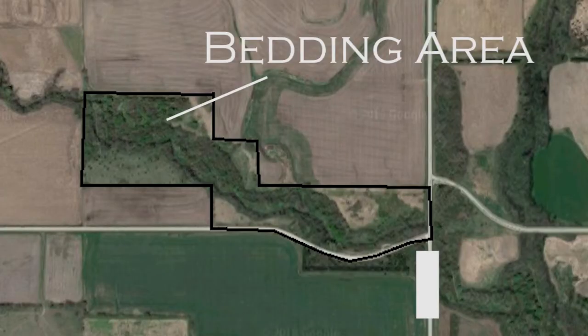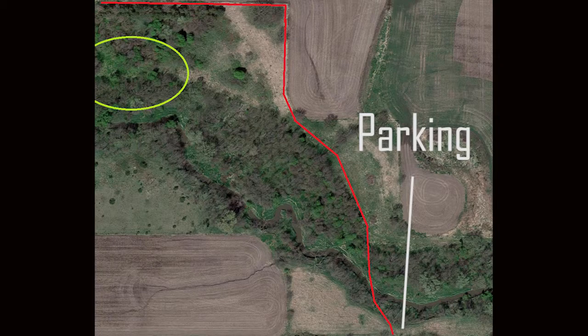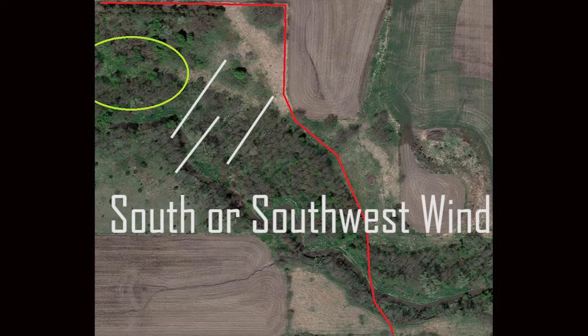Because I knew this was a bedding area, I needed to avoid it at all costs. That posed a problem because the bedding area was right in the middle of this tiny property. But I formulated a plan — you can see the route on the screen. I was going to park in the middle-southern part of the property, hit a trail to cross the creek, and walk the fence line on the northern side all the way in. With a south or southwest wind, I'd be high enough that the deer in the bedding area wouldn't see or smell me.